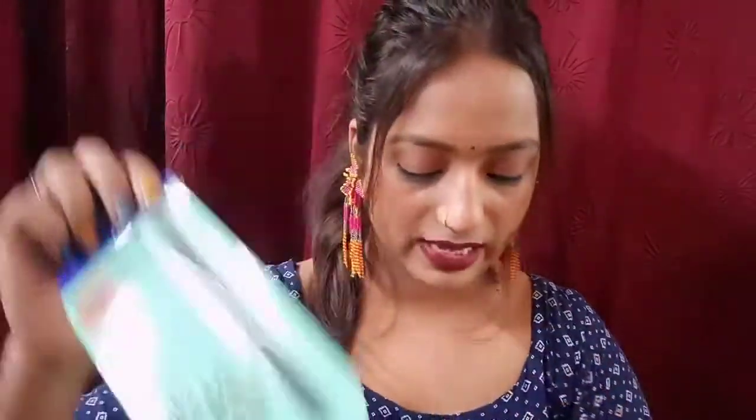If you buy two kajals online, it works out to about 68 rupees each after discount. Where will you get kajal for 68 rupees? So it is a very affordable range. I have used it as a liner and smudge as well, so it is the best option. This is Blue Heaven kajal.